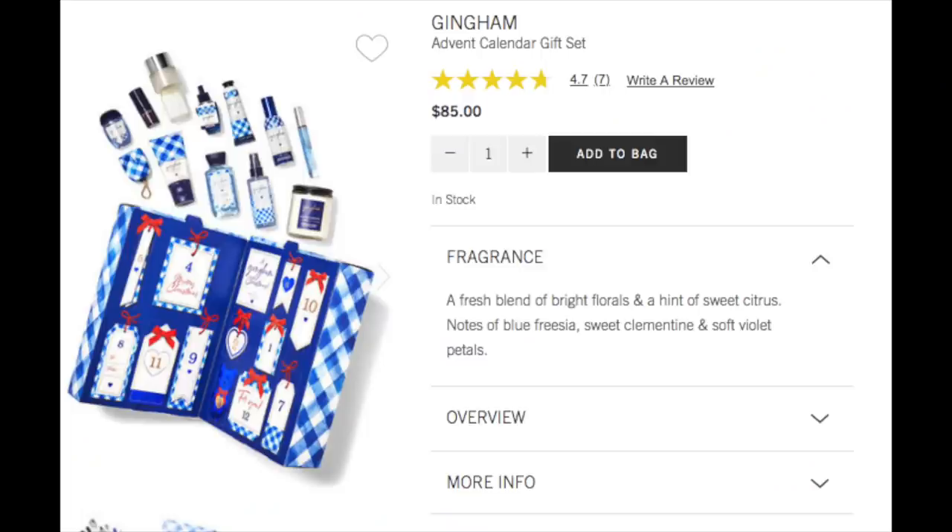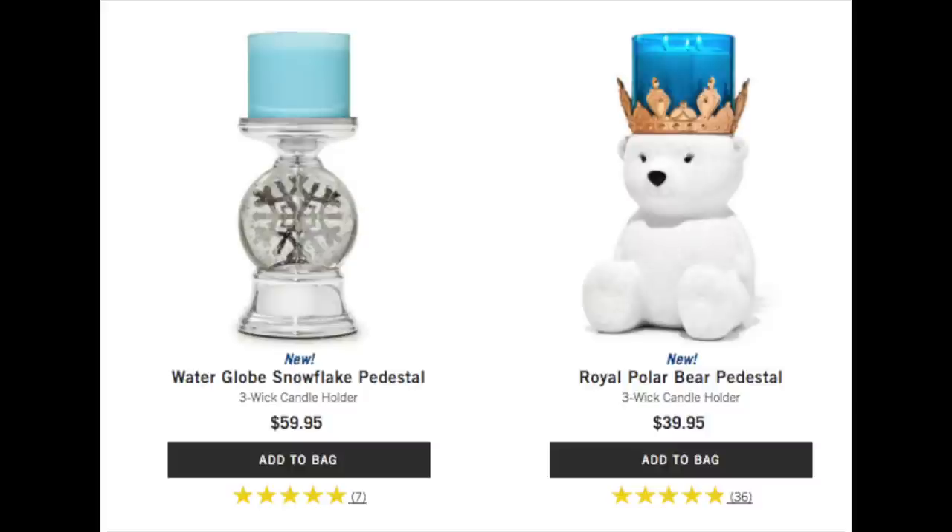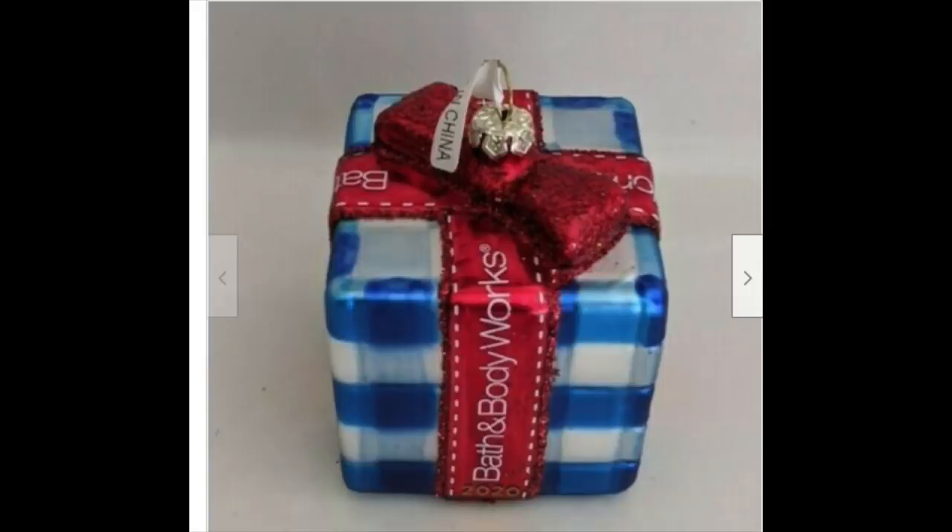I wanted to share a couple of things I've been finding online. There's a 12 Days of Christmas set with the gingham scent for $85 — it's an online-only exclusive. Can you imagine if that was $40 after Christmas? There's also a Royal Polar Bear for $40, and I think I saw it online for $5 at some point. There's a water snow globe on a pedestal for $60 — those are so cute and sell out quickly. And I really hope to find the Bath & Body Works Christmas ornament for $19.99 — I think it's super cute. Let me know in the comments what you're looking for and what your favorite scents are!